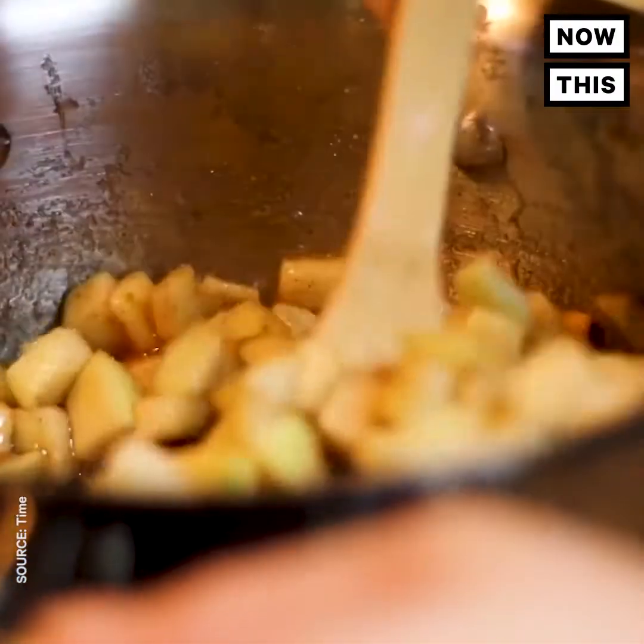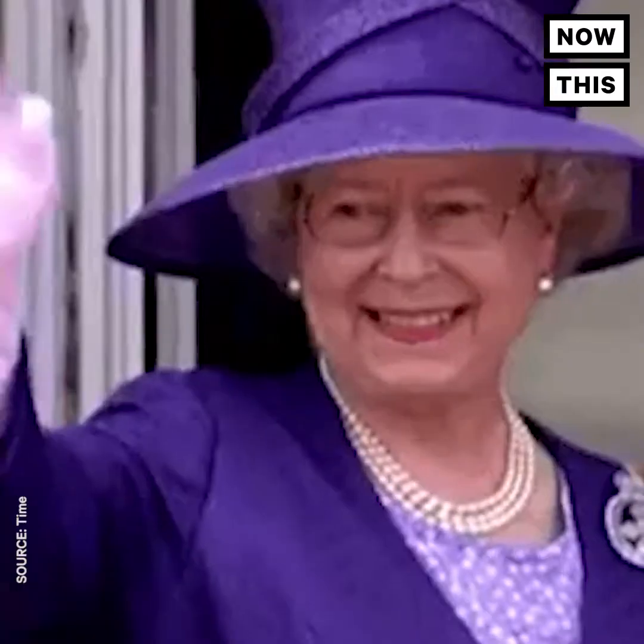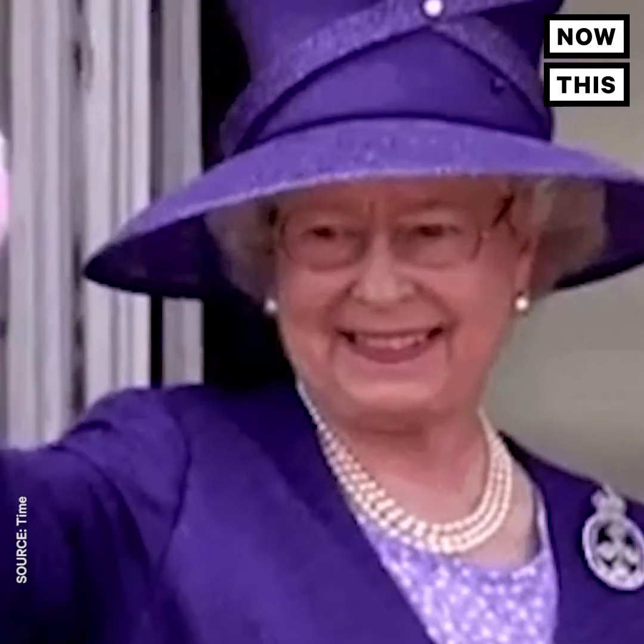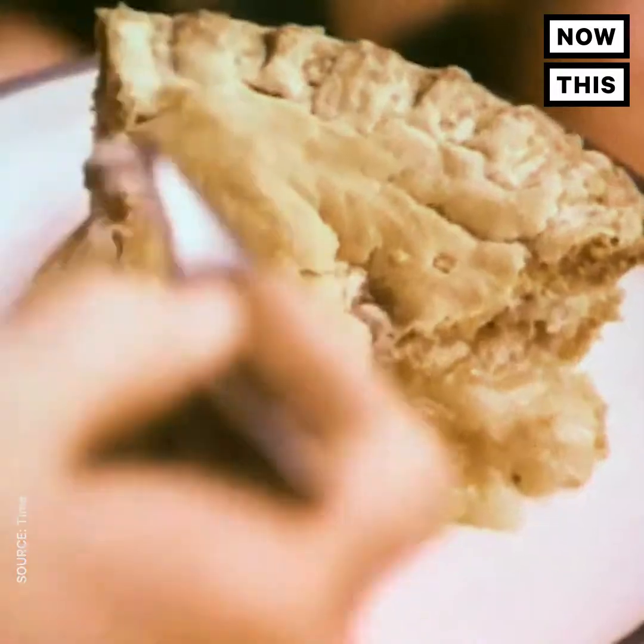You're probably wondering how the cherished American apple pie came about. Sorry to burst your bubble, but the recipe came from England, somewhere in the 15th century. But it wasn't sweet at all, since sugar was pretty scarce during that time.